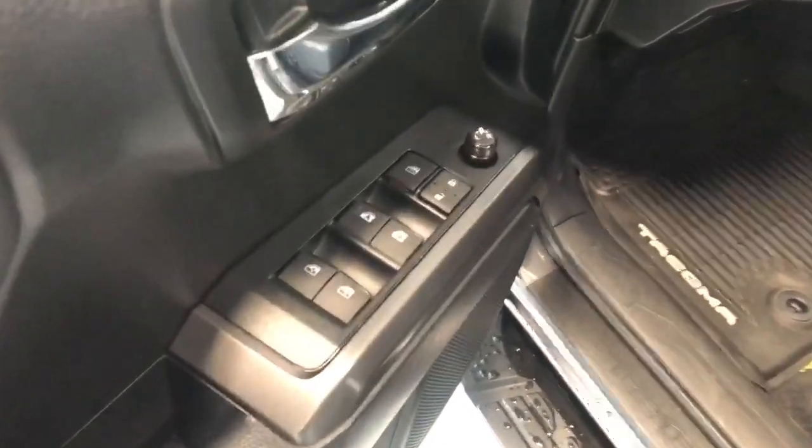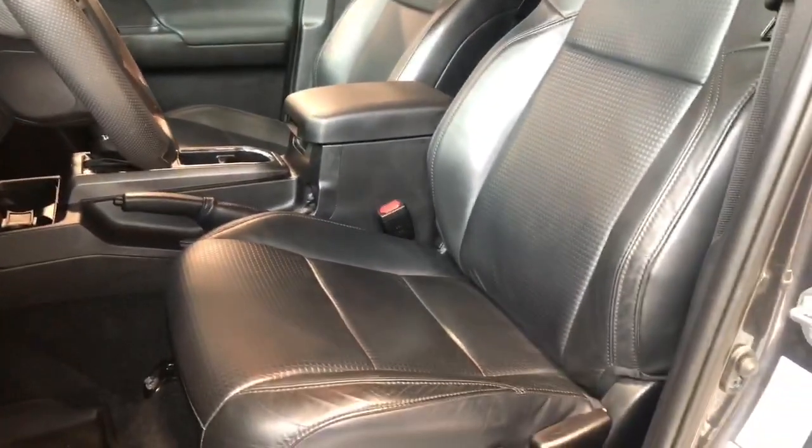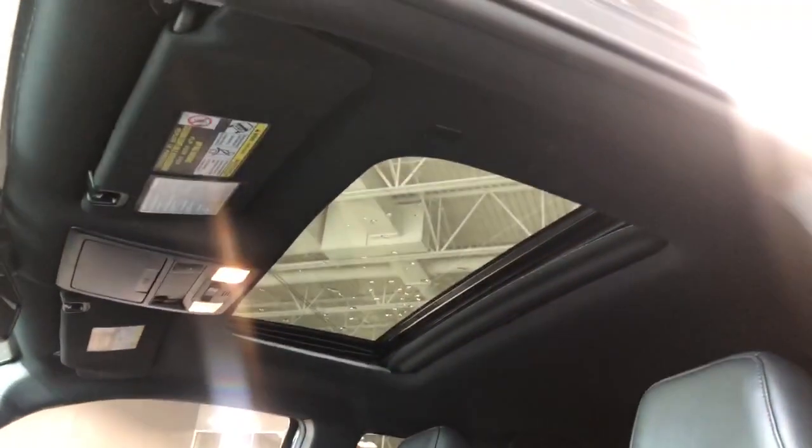Taking a look at the driver door we have our power mirrors and power windows as well as some extra storage. Taking a better look at that black leather interior and that moonroof.